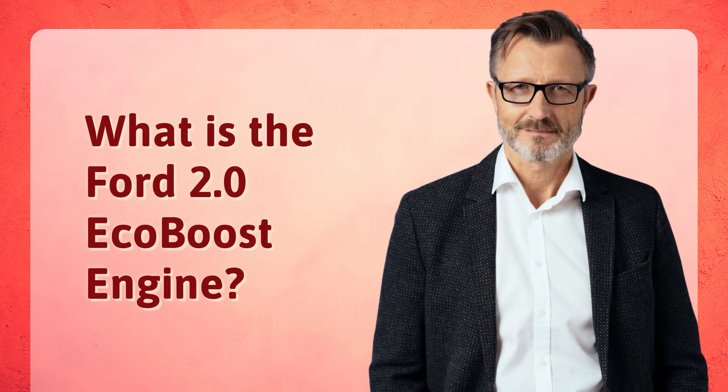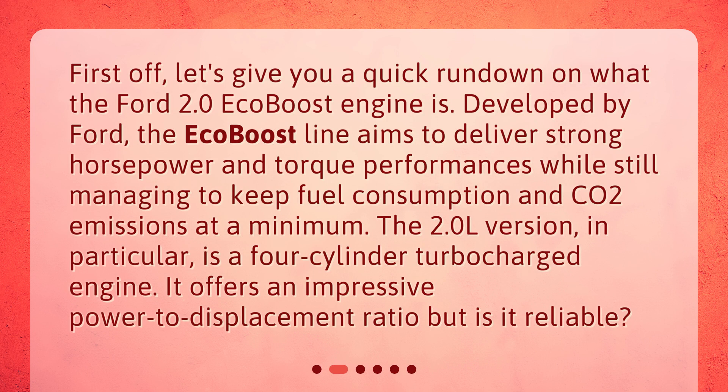What is the Ford 2.0 EcoBoost engine? First off, let's give you a quick rundown. Developed by Ford, the EcoBoost line aims to deliver strong horsepower and torque performances while still managing to keep fuel consumption and CO2 emissions at a minimum. The 2.0L version, in particular, is a four-cylinder turbocharged engine. It offers an impressive power-to-displacement ratio, but is it reliable?